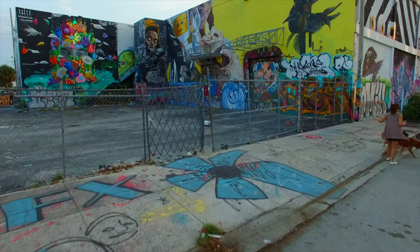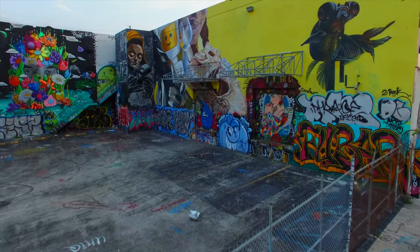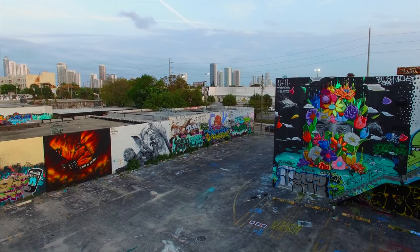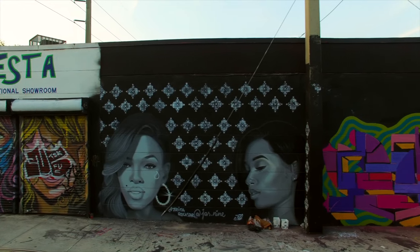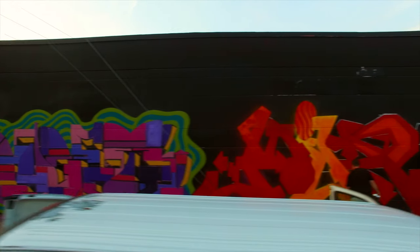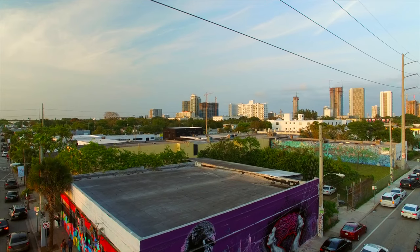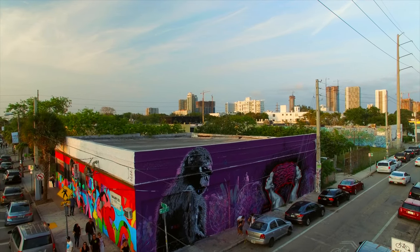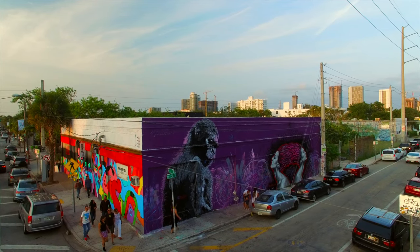Then we have Wynwood in Miami, and this was really nice. I was looking for the Nelson Mandela mural that I had seen before, and unfortunately I walked all over Wynwood and couldn't find it — it was apparently probably painted over.